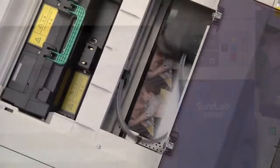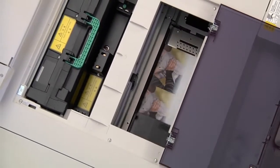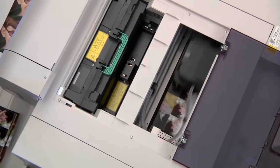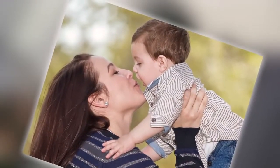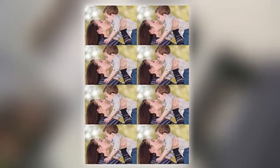Imagine printing archival quality photographs your clients will cherish while achieving unmatched color, detail, clarity and sharpness. You can accomplish all this on your schedule without lab fees or delays, even during busy holiday seasons.